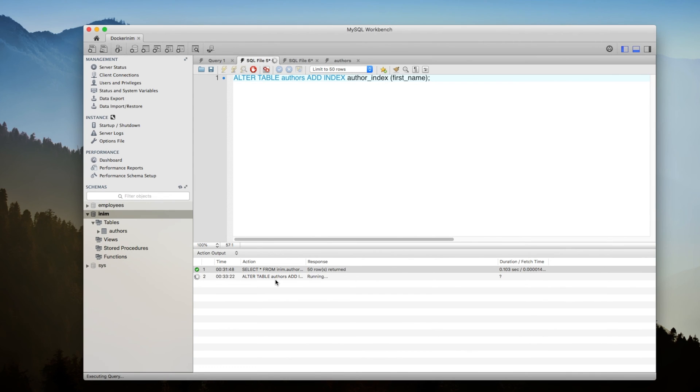You see it's taking some time because when you create an index, MySQL has to take all the values from the first name column and store it in a separate location in a certain order so that searching is easier and quicker.